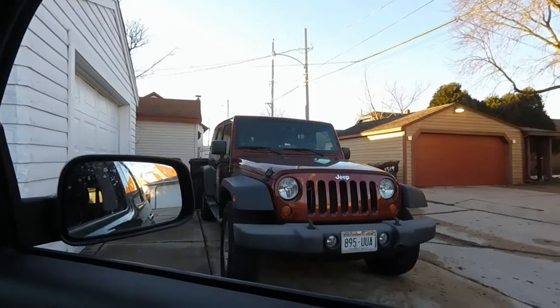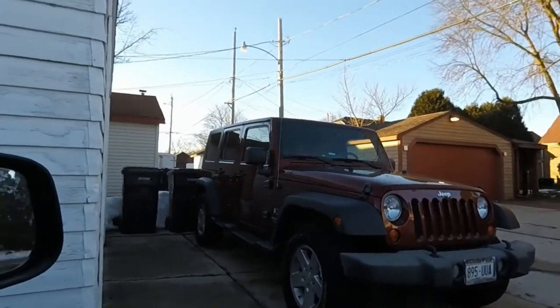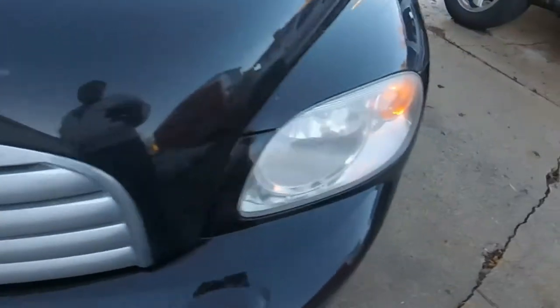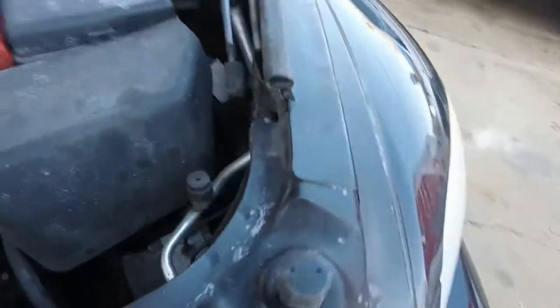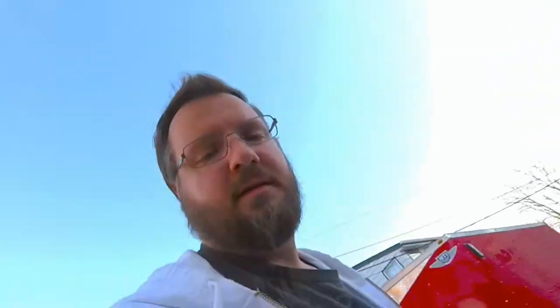That is my 2008 Jeep Wrangler Unlimited X — that's a story for another time. As you can see, the passenger side headlight works and the driver's side does not. And look at that — there is literally no way to get to the headlight. Except for right under there. Yes, that is ridiculous. I have to jack the car up, possibly take the wheel off, and remove a bunch of the interior fender well liners just to get access to my headlight. Whoever designed that should look for a new job.